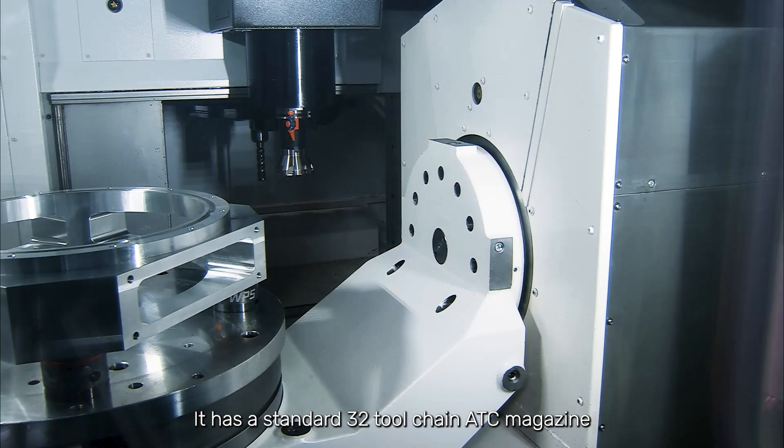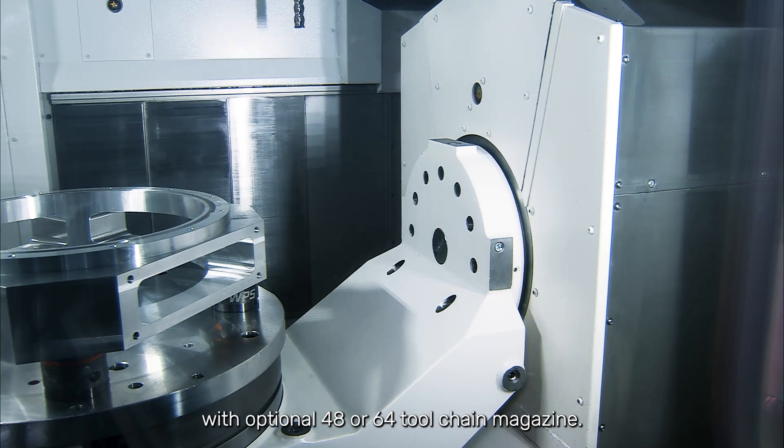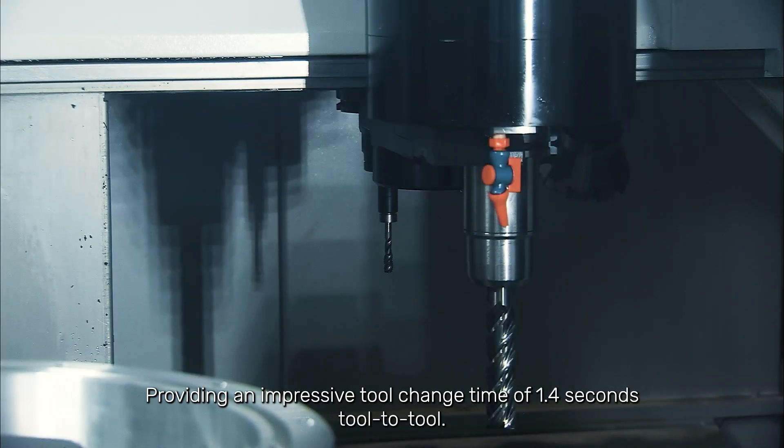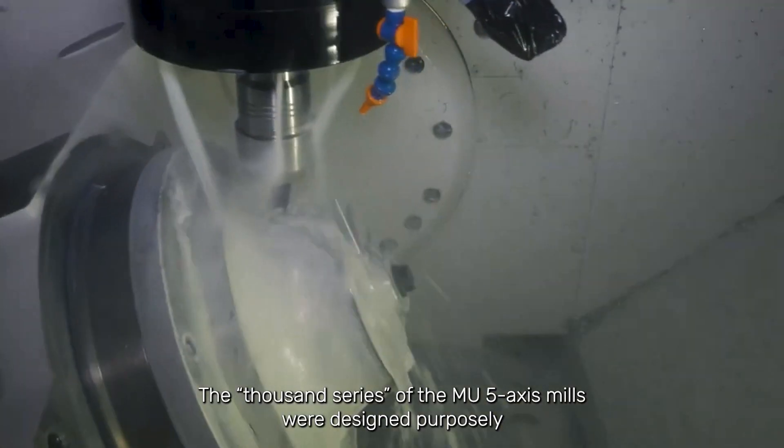It has a standard 32-tool chain ATC magazine with optional 48 or 64-tool chain magazine, providing an impressive tool change time of 1.4 seconds tool to tool.